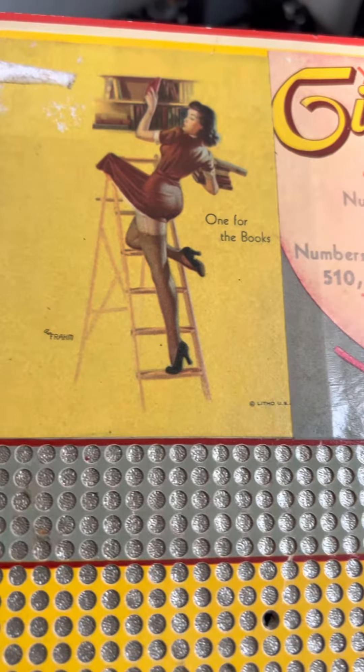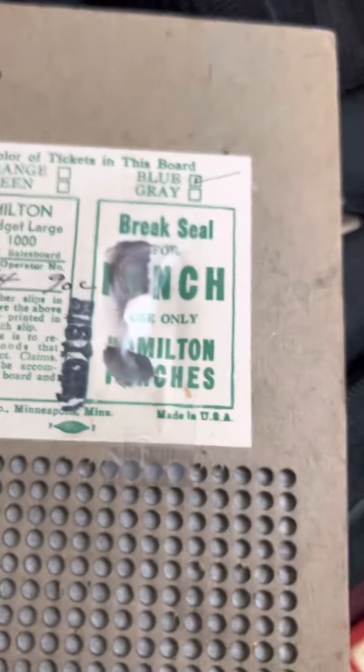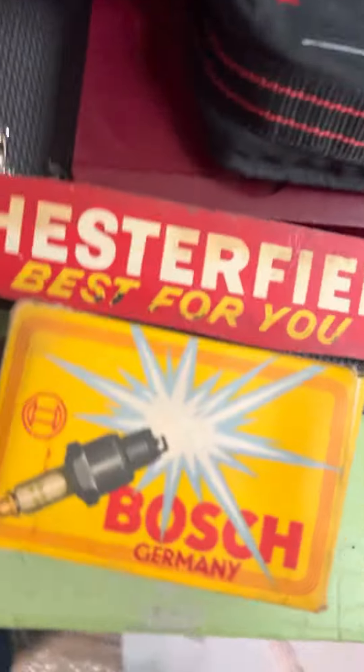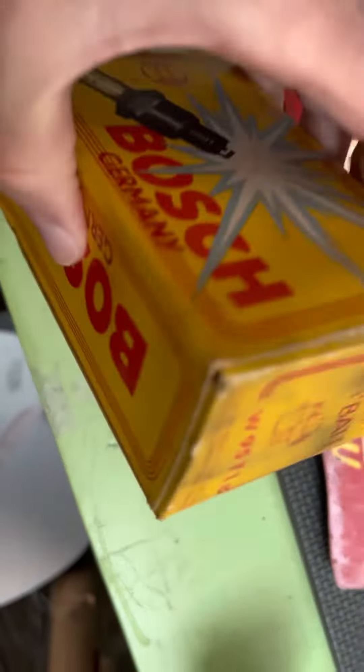It is neat. Made in the USA. I am assuming that this thing is real. I don't know what year. There's the punch and the code. Also picked up these old Bosch German spark plugs — new old stock, cool box.